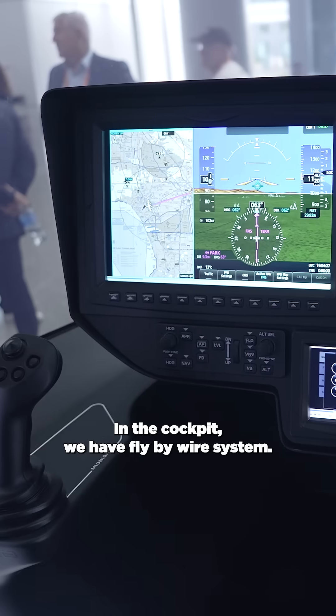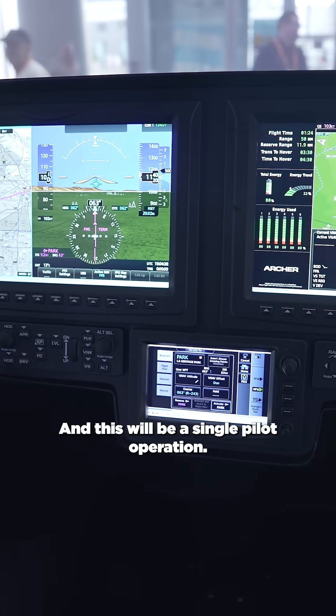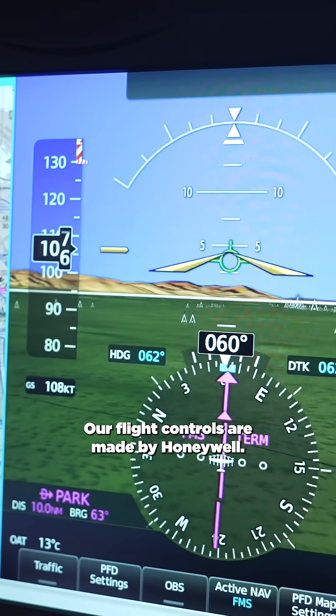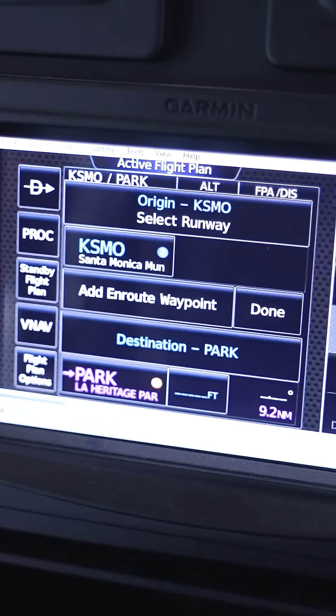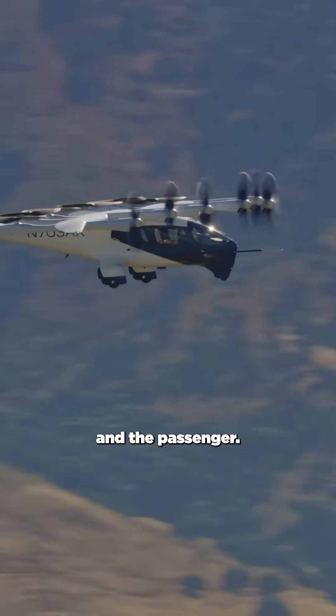In the cockpit we have a fly-by-wire system, dual controls, and this will be a single pilot operation. We will have ADS-B. Our flight controls are made by Honeywell, and additionally flight controls from Garmin and others — it turns out to be a really great experience for the pilot and the passenger.